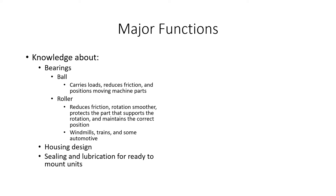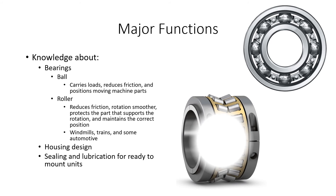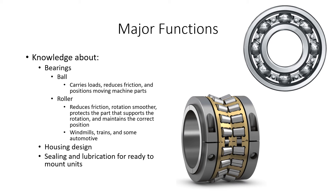The next thing we talked about were the major functions, specifically the knowledge about bearings. The first type is a ball bearing, shown in this picture, and they are for small machines like cars and small trucks. Ball bearings carry loads, reduce friction, and position moving machine parts. The next kind is a roller bearing, shown in this picture, which is what my dad works on mostly. They reduce friction, make rotation smoother, protect the parts that support rotation, and maintain the correct position. These are made for big machines like windmills, trains, and big trucks.